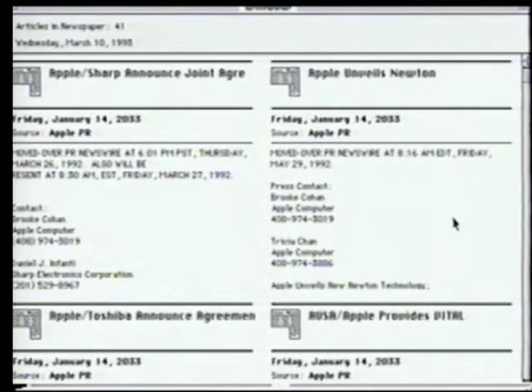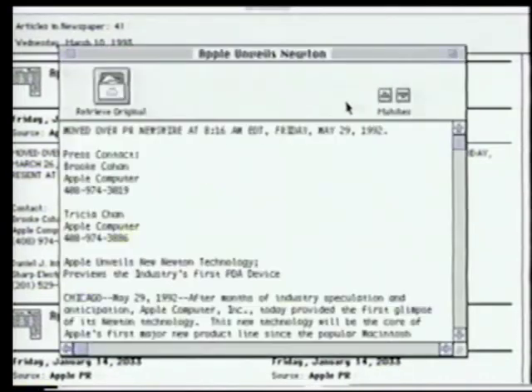This is the article we were looking at before, and if I wanted to read its entire text, I could just click on this icon here. We've seen Apple Search really fire customers' minds with the kinds of things that they want to do with it. In fact, we're consistently surprised with the new applications that customers are coming up with.